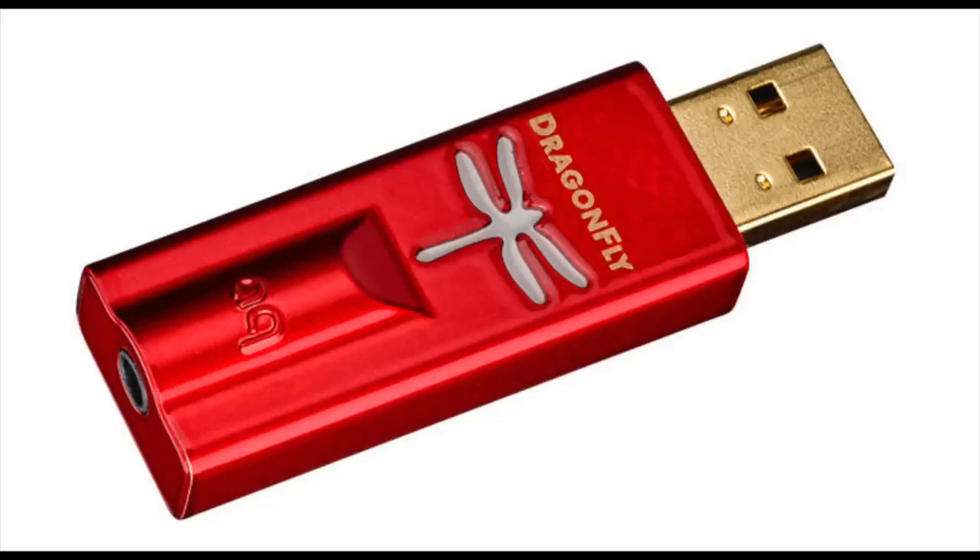So I rummaged through my drawer and found my AudioQuest Dragonfly Red, which is about $200 — a DAC and headphone amplifier. I played the Deva through that. It wasn't as good as the Brooklyn DAC, but it was pretty darn good. I just wanted to explore the capabilities of this $299 headphone.